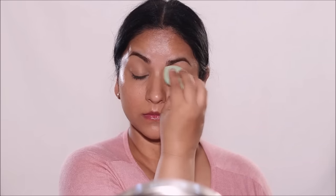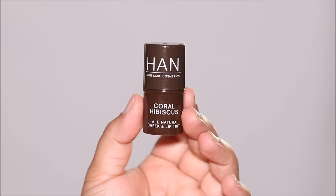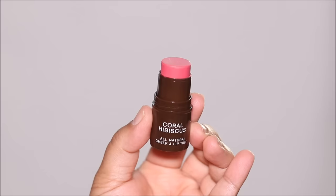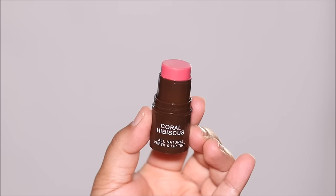As you can see, it hasn't covered everything — it's not full coverage — but the skin looks healthy and evened out. Now I'm moving on to the next step. I'm obsessed with multi-sticks, or multi-purpose sticks, which you can use on your lips, cheeks, and eyes. One such product is Han Skin Care Cosmetics — this is a beautiful tint you can use on your cheek, lip, and eyes, and this one is in coral hibiscus.